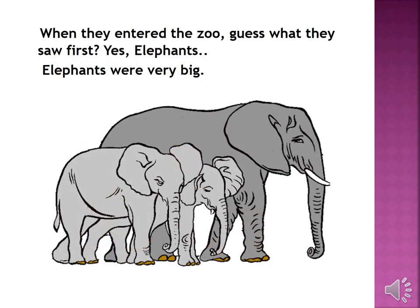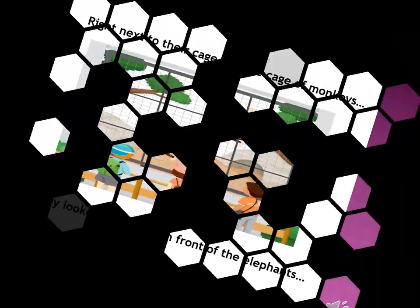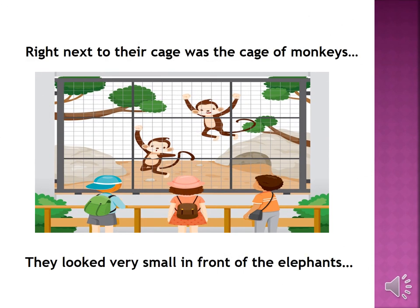When they entered the zoo, guess what they saw first? Yes, elephants! Elephants were very big. Right next to their cage was the cage of monkeys. They looked very small in front of the elephants.